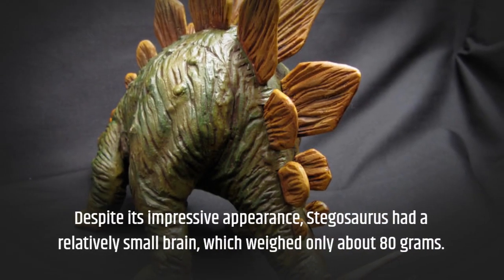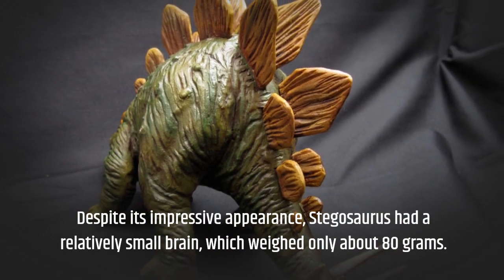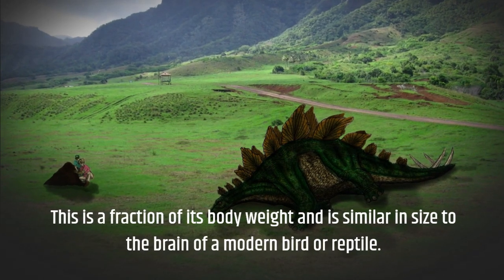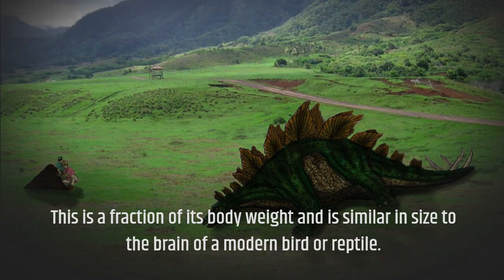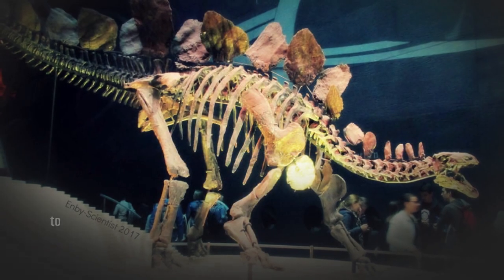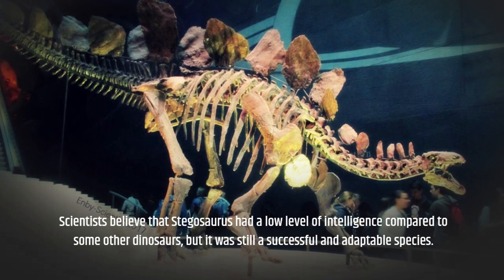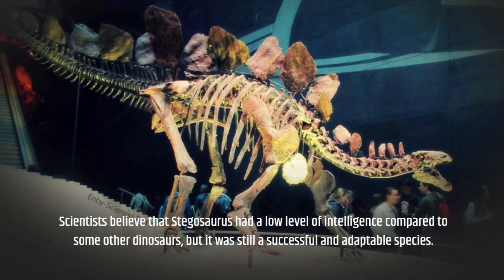Despite its impressive appearance, Stegosaurus had a relatively small brain, which weighed only about 80 grams. This is a fraction of its body weight and is similar in size to the brain of a modern bird or reptile. Scientists believe that Stegosaurus had a low level of intelligence compared to some other dinosaurs, but it was still a successful and adaptable species.